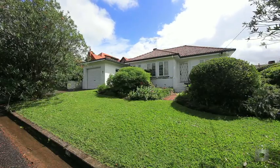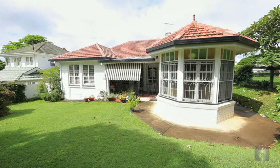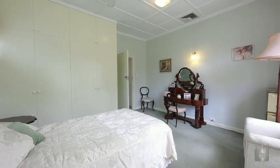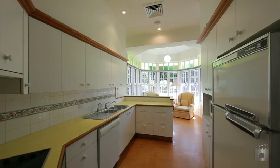This single level brick and much-loved family home represents a unique chance to purchase within a blue chip position. Set on an elevated 589 square metre block, 10 Sword Street is low maintenance and features three large bedrooms, two bathrooms, formal lounge and dining, separate kitchen and conservatory, and is within the Ascot State School catchment.